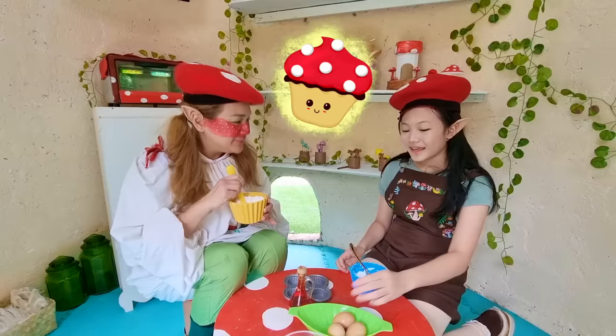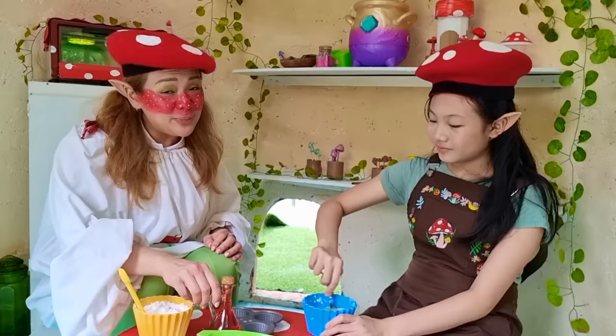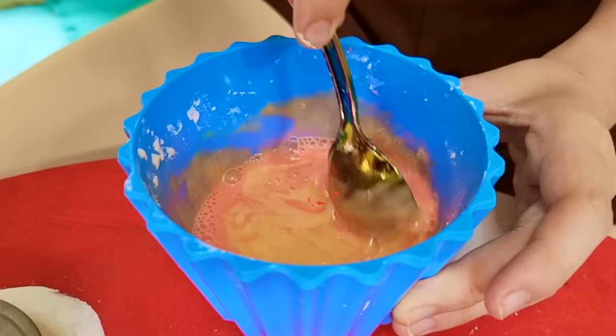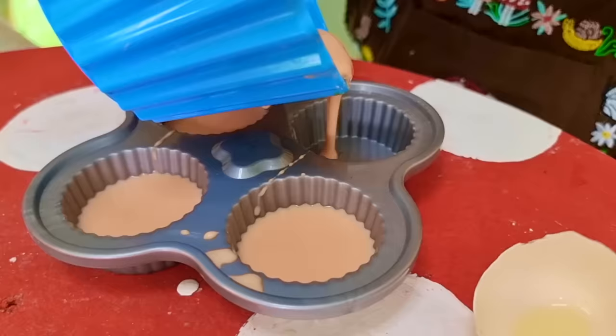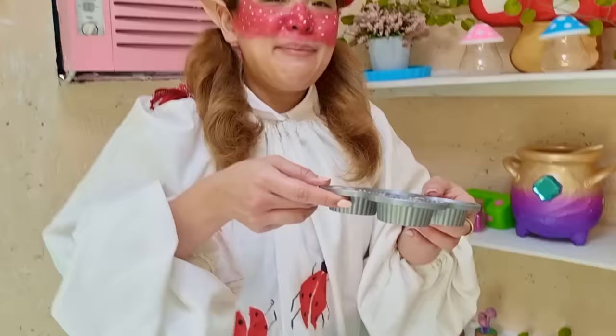We're making cupcakes! Adding one egg — eggs make cupcakes delicious! Now let's pour in the mushroom liquid! Let's mix this, pour it in the pan, and bake it! Here we go! It's time to put it in the mushroom oven!